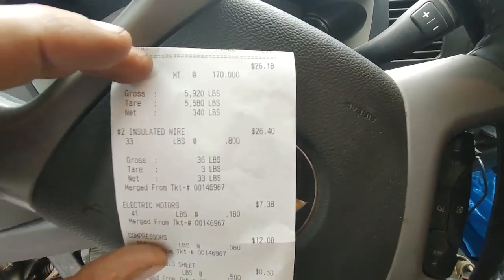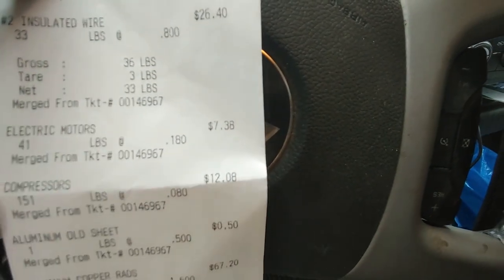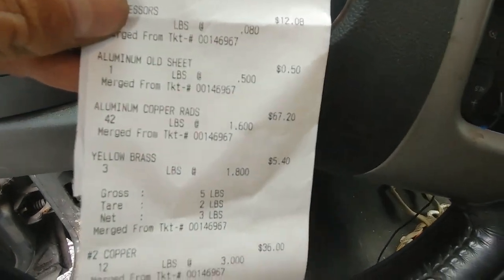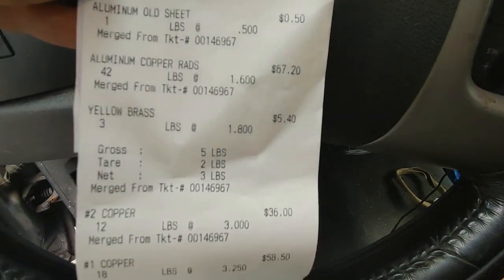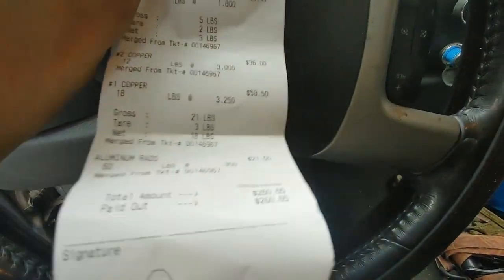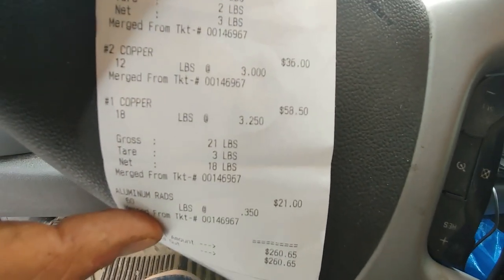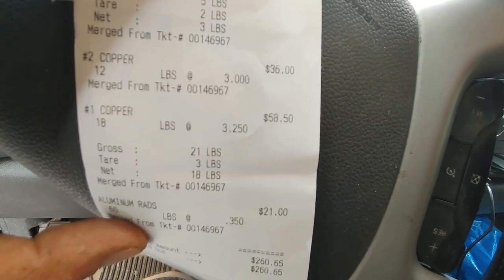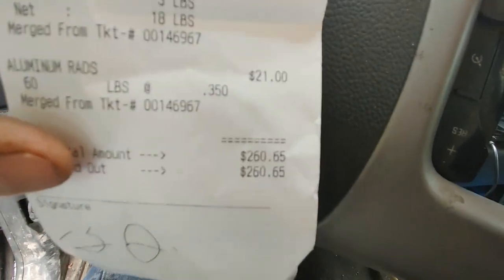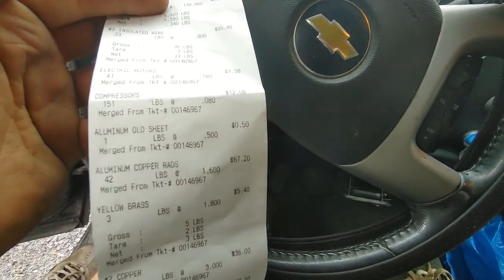Let's check out the totals: $26 for the shred, $26 for the insulated wire, $7.38 for the motors, $12 for compressors, $0.50 for some mold sheet — just one pound of it. Aluminum copper rads: $67. Yellow brass: $5.40. Copper two: $36. Copper one: $58.50. So copper is going down — $3.25 a pound. The two big aluminum rads: $21. That's $260 total. Nice, but yeah, prices are going down.